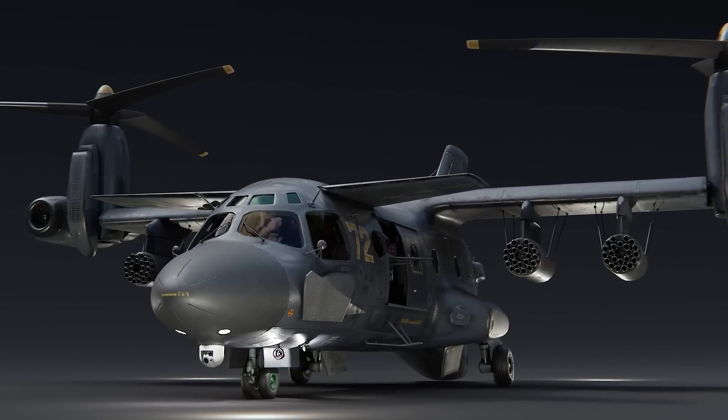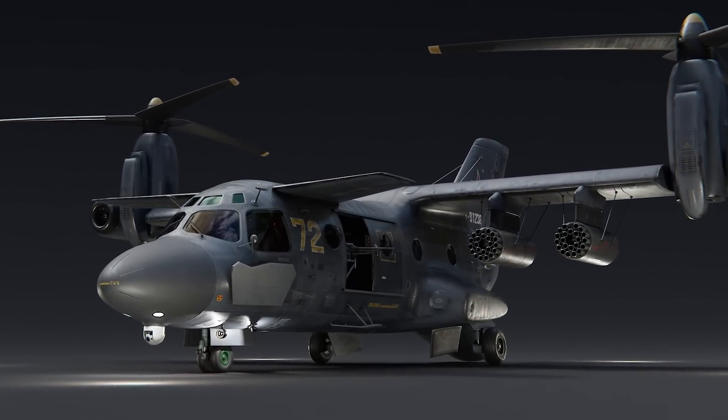It would have the ability to take off like a helicopter, and then rotate to become a plane. Jump forward a bit, and we're now in the 70s, where our MIL story starts.